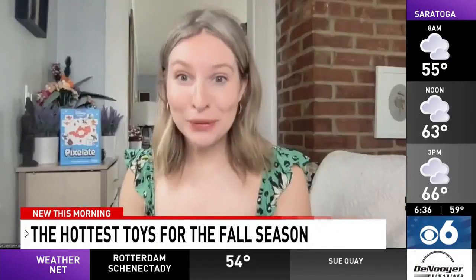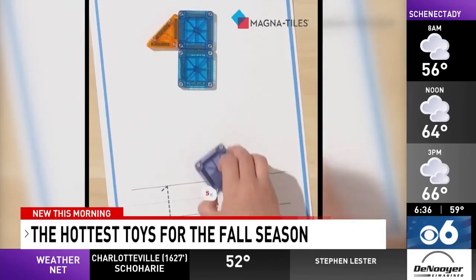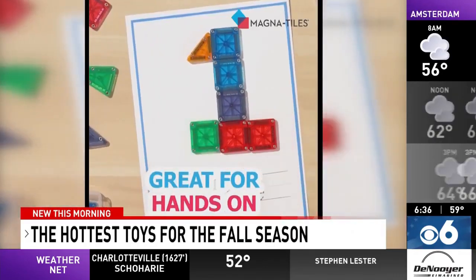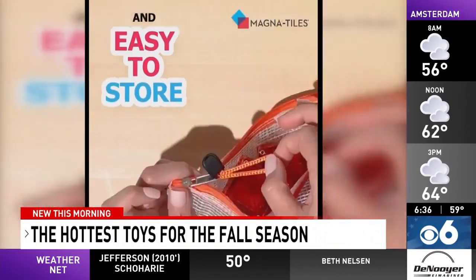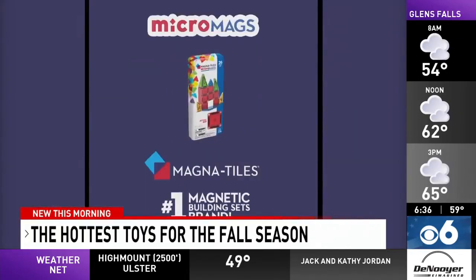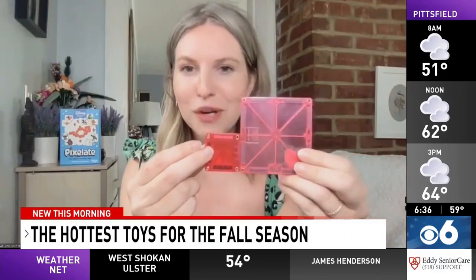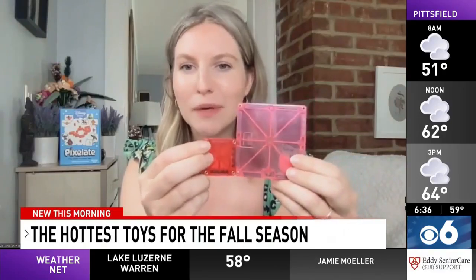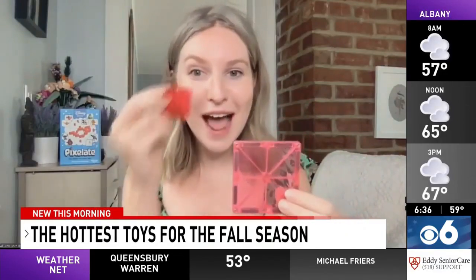Next are magnet tiles — a lot of kids love these for building, and they're easy to put away and stack. This is great for ages three and up. This is their new Micro Mag set, a 70-piece deluxe set. These tiles are actually 75% smaller than the originals, allowing you to elevate the building experience and add fine details like turrets on castles or eyes on characters.